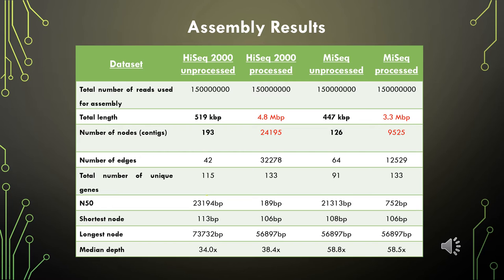These are the assembly statistics for the HiSeq and MiSeq datasets before and after read pre-processing. My results indicate that the unprocessed read files yielded better assemblies than the pre-processed read files. For the unprocessed read datasets, the number of contigs was less than 200, and the total assembled length ranged between 447 kilobases and 519 kilobases, which is within the range of mitochondrial genome sizes of leguminous plants. The processed read datasets yielded thousands of contigs and the total assembly length was gigantic — 3.3 to 4.8 megabases — meaning these datasets did not appear to have assembled. It is possible that reads representing repeats may have been filtered out by the quality filtering step, hampering reassembly of the mitochondrial genome.